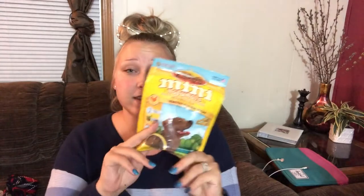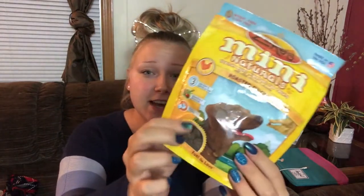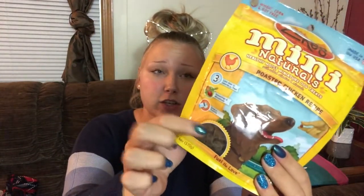We actually got these training treats last week but they are amazing. They're super tiny, which I love because she's going to get quite a few of them during training. These are Zuke's Mini Naturals — healthy moist miniature dog treats with added vitamins and minerals, roasted chicken recipe, less than three calories per treat, wheat, corn, and soy free, made in the USA.